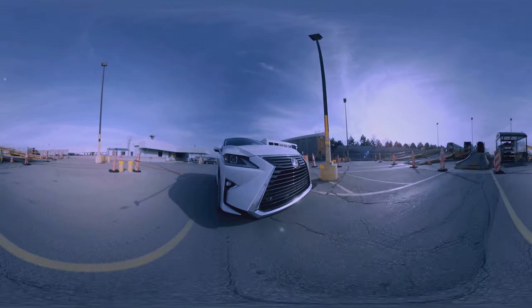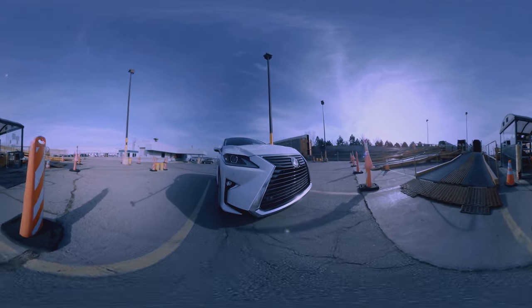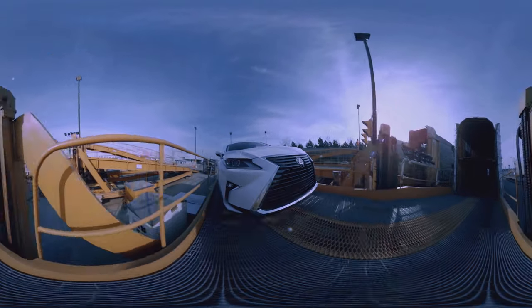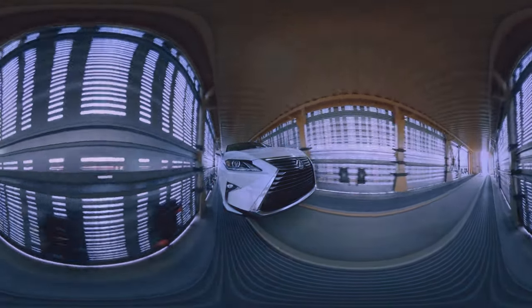All vehicles made at TMMC are transported to destinations around the country by rail cars and trucks loaded right here on the property. There are no middlemen or handlers — team members ensure all vehicles are personally loaded with the care and precision demanded by customers, so that all dealers receive their vehicles in perfect condition.